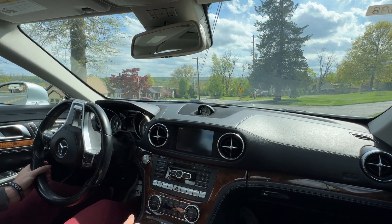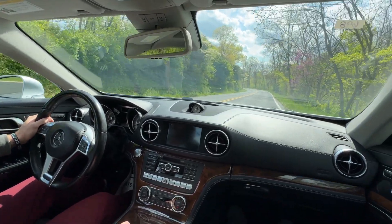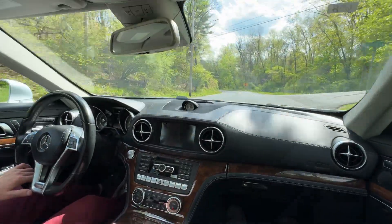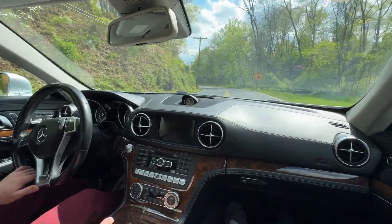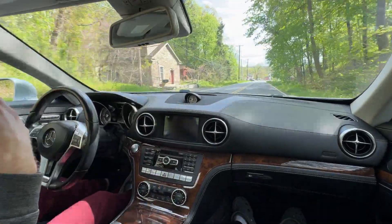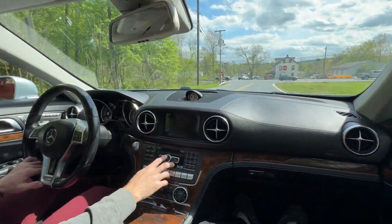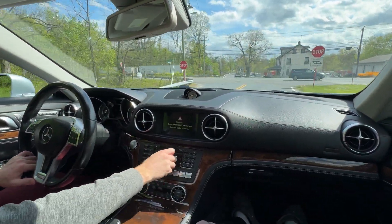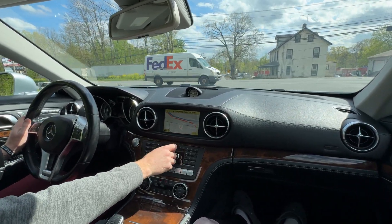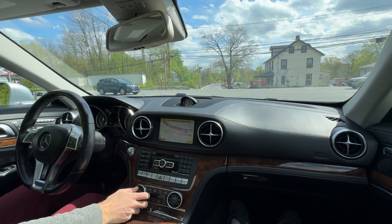Alright guys, this is part two of the driving video. Due to storage on our phone we had to clear the storage, so I just pulled over for a second — I'm going to keep it going, I want you guys to get the whole experience. There's economy mode, sport mode, comfort mode, manual mode showing six gears. I'm not going to use that, I'm just going to put it back in regular comfort mode right now.